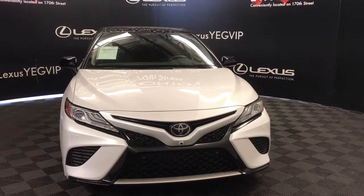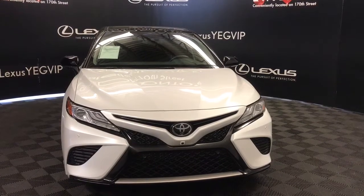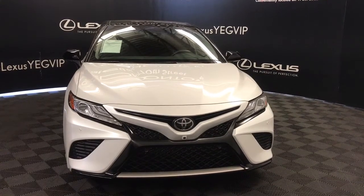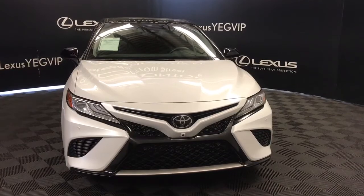Welcome to Lexus of Edmonton. We're located off 111th Avenue and 170th Street. Here we have a pre-owned 2018 Toyota Camry XSE front-wheel drive with a 3.5-litre V6 eight-speed automatic engine.